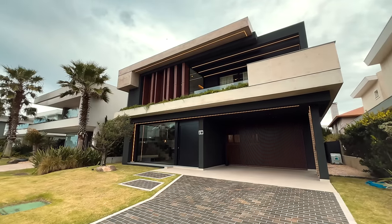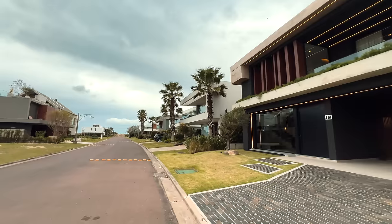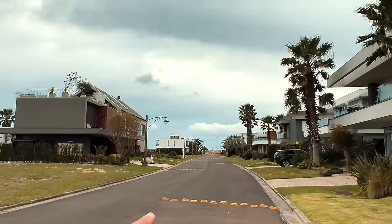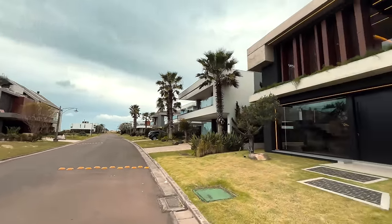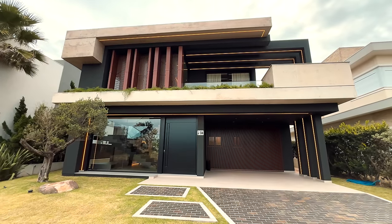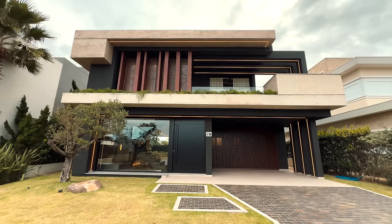Hoje eu estou em Shangri-La, no condomínio Playa Vista Shangri-La, condomínio com acesso diretamente ao mar. Nós estamos a 500 metros das dunas, 600 metros do mar. Um condomínio consagradíssimo no litoral norte gaúcho, e eu quero te mostrar essa casa lindíssima, mobiliada e decorada. Uma mansão de luxo com arquitetura contemporânea.